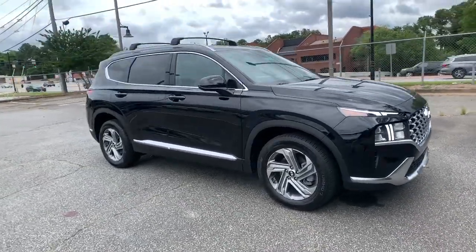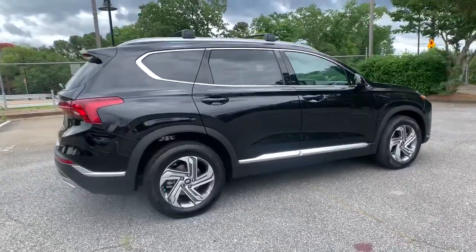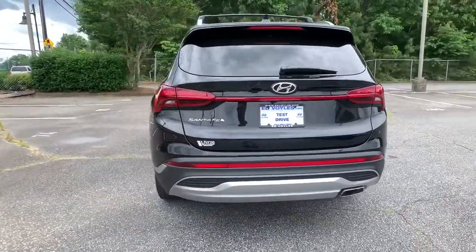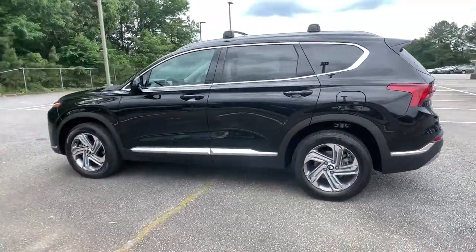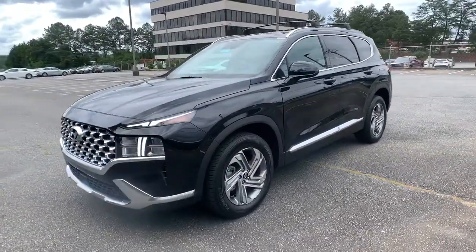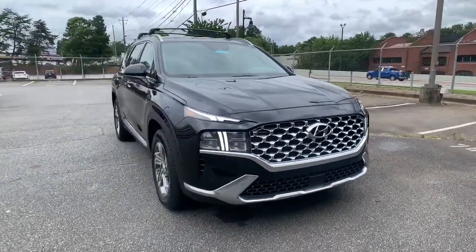Check out this 2021 Hyundai Santa Fe. All you need to do is relax and enjoy the ride in this stylish and capable Santa Fe. This mid-sized crossover delivers confidence and comfort, thanks to features like standard driver assistance, a spacious well-equipped cabin, and standard infotainment tech. Start building your road trip memories.